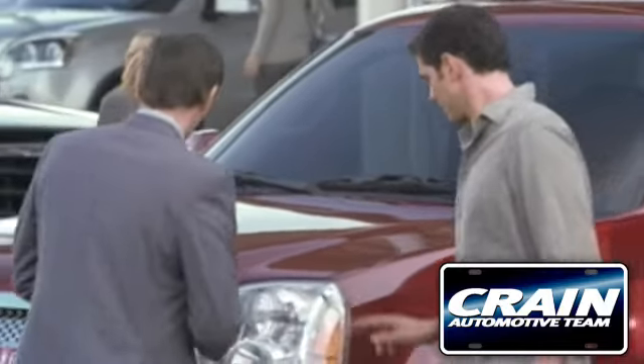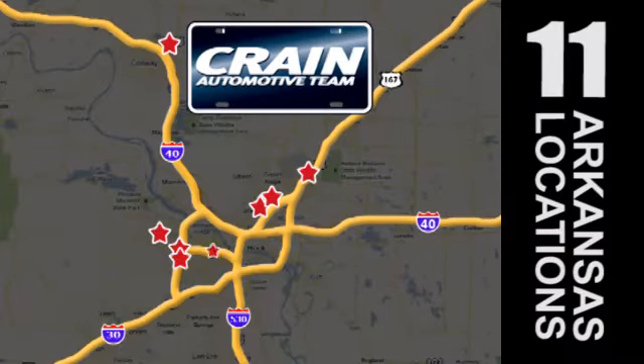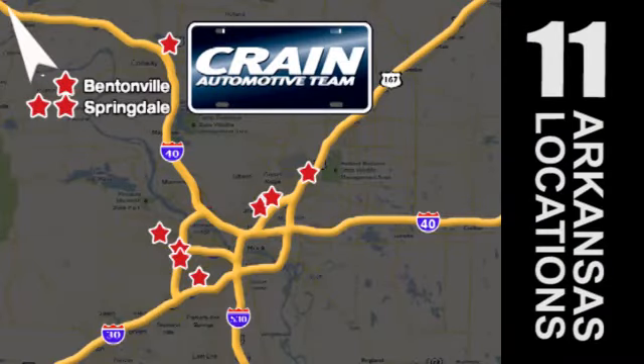Visit us anytime at craneteam.com. Go, go — Crane Team's got 'em! Craneteam.com!